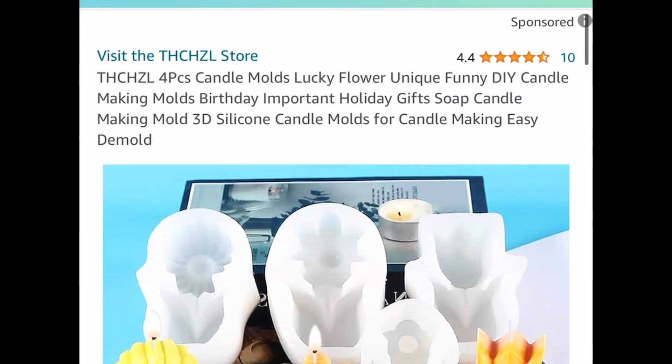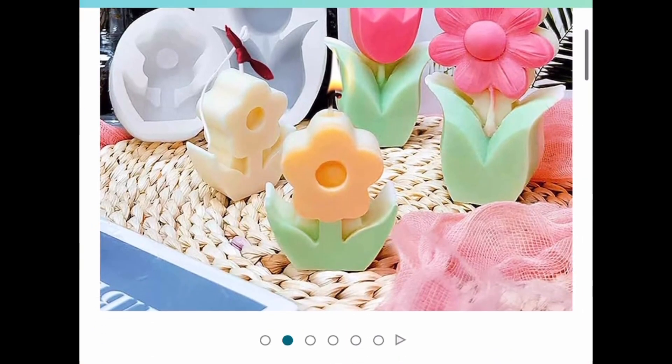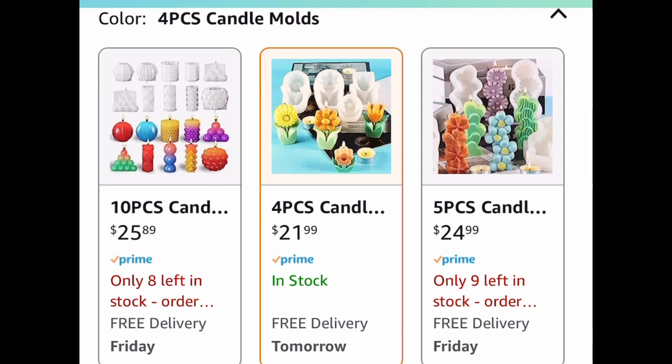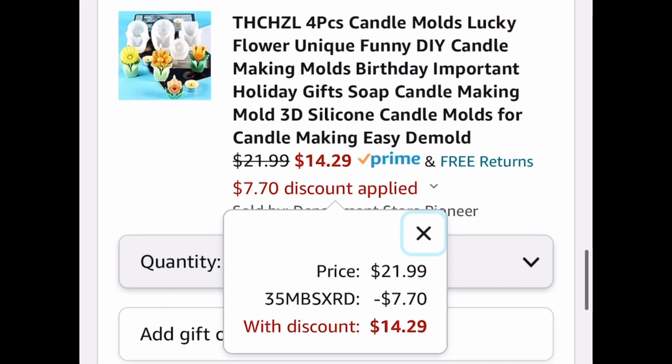The last deal in this video is for my candle makers — a four-piece candle mold. You can choose from different styles, but I'm showing you the lowest, which is the flower ones. This one is $21.99, but with our code we're dropping it down to $14.29. As always, I hope these deals help — run, run, run, and let me know what you snagged!